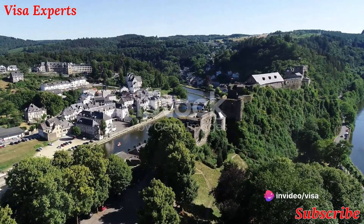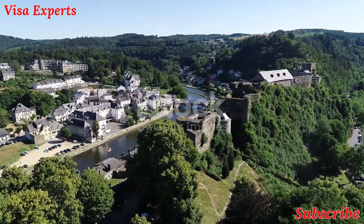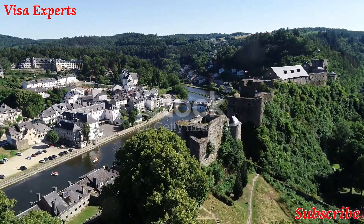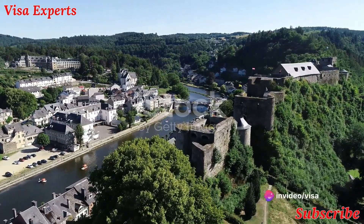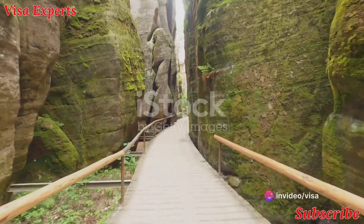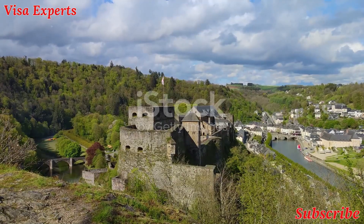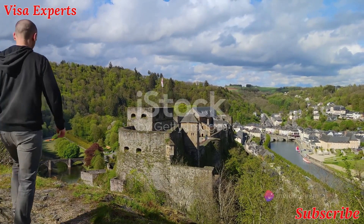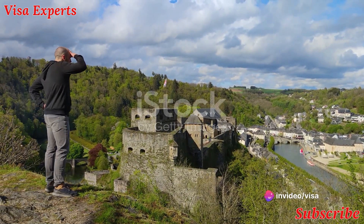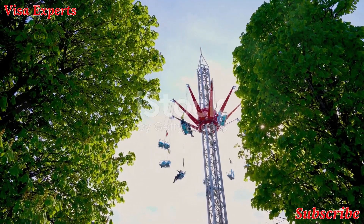Moving on, we head to the quaint town of Larochette, nestled among lush green hills and a meandering stream — a slice of serene pastoral life far from the bustle of Luxembourg City. The town is dominated by the ruins of Larochette Castle, a medieval fortress standing as a silent testament to the past. Next, we journey to Berdorf, a small town paradise for outdoor enthusiasts, known for its sandstone rock formations and enchanting hiking trails.